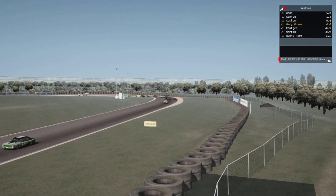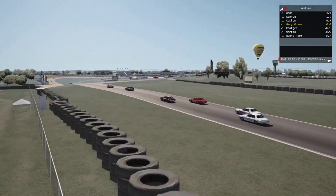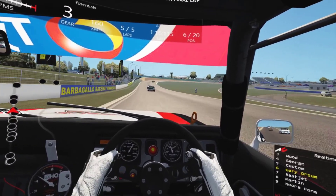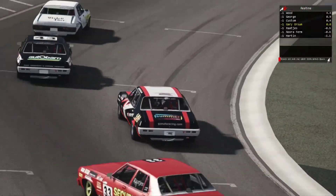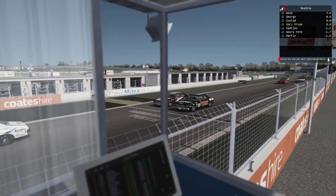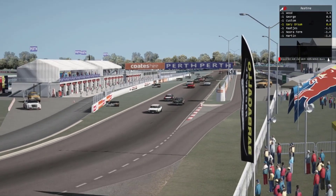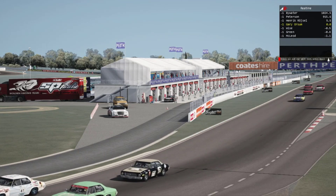An unfortunate bump there that pushed me off the track, or at least partly off the track, but I was able to recover pretty quickly. Alright, one corner to go — can I grab fifth just before the finish line? Here we go. I've missed out by a bumper bar, so sixth it was. Well, not the win this time, but still a fun race and I really enjoyed driving the HQ. As always, thanks for watching everyone.